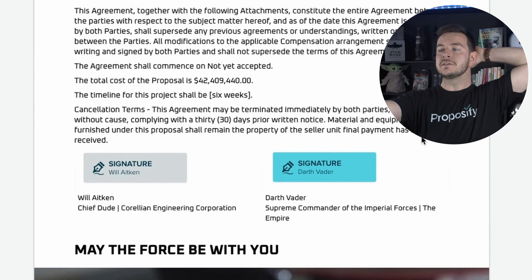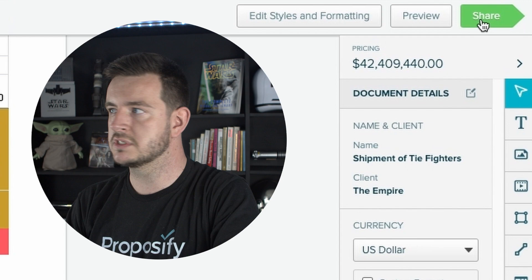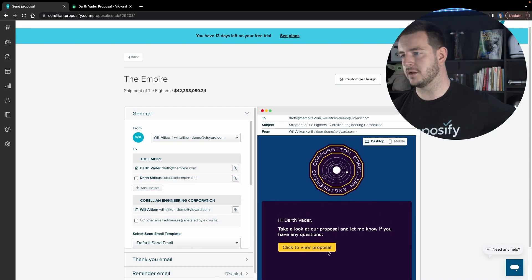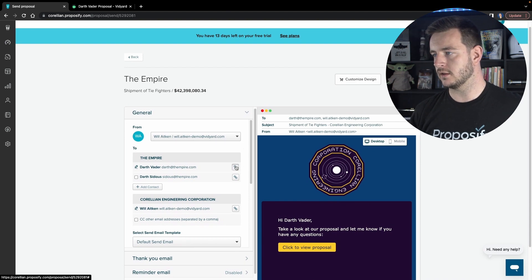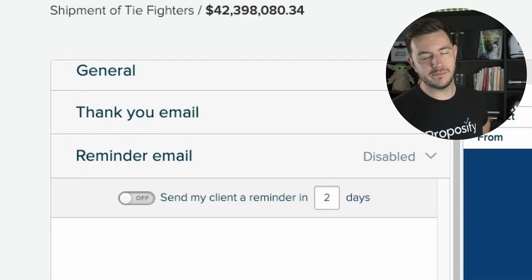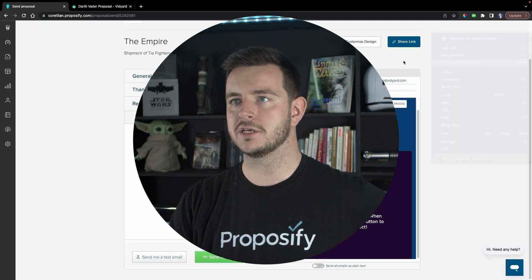The fact that it's got e-signatures in it means you could actually use this instead of DocuSign as well. I will send this to Darth Vader. When I go to send it, I have a couple of options: I can send it in a branded email, or I can just copy the link. So if I want to send it to Darth Vader and Darth Sidious, I can just click that. I like the reminder email feature because most of the time you do need to remind clients. Send to client. Let's go incognito and take a look at what Darth Vader sees. Whoa — I just got a notification on my phone that Darth Vader viewed the proposal. That was immediate.